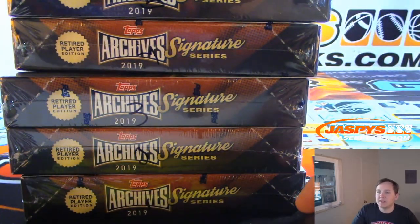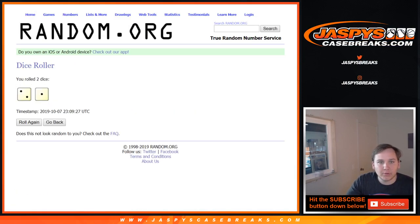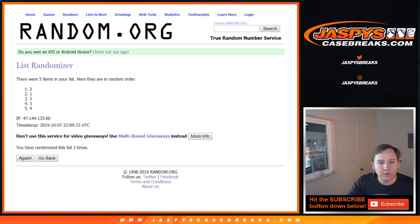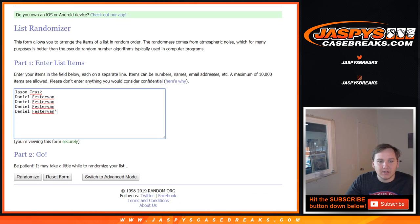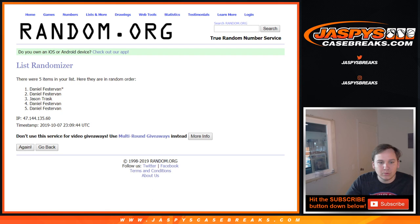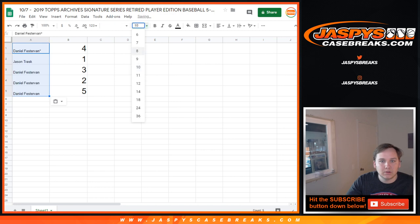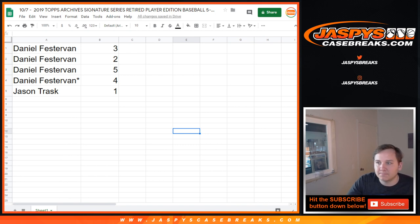So first we have to number all the 5 boxes. We'll go box 1, 2, 3, 4, 5. Let's randomize the list of names and list of numbers, see which box they get. We're going to go 3 times. Do the numbers first, then 3 times on the list of names. Daniel down to Daniel. Jason, you got box 1. Daniel, you got 4, 3, 2, and 5. So we'll go alphabetical order, do Daniel's boxes first and then Jason's. Good luck guys.